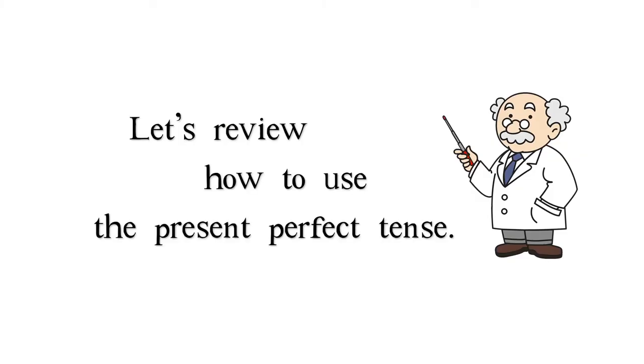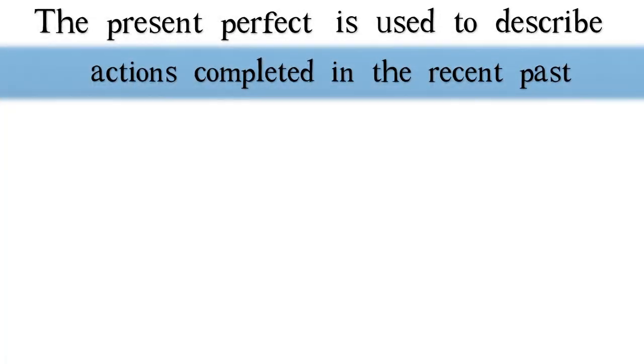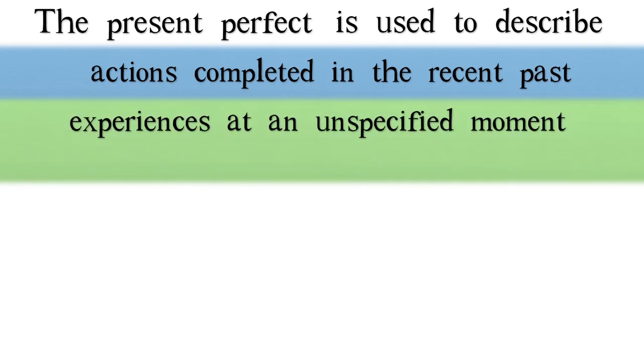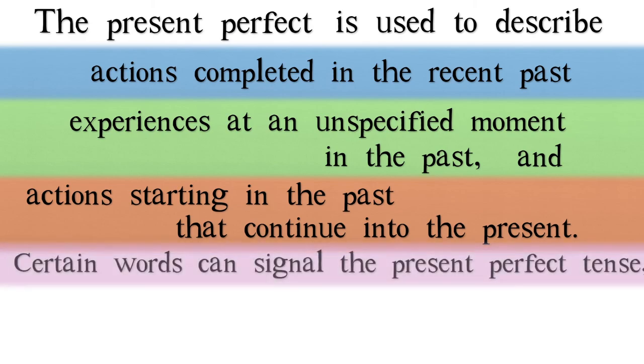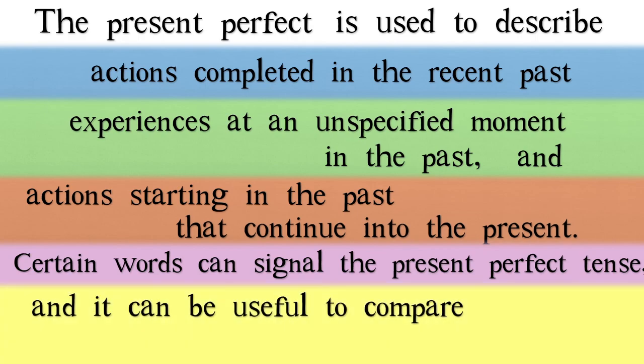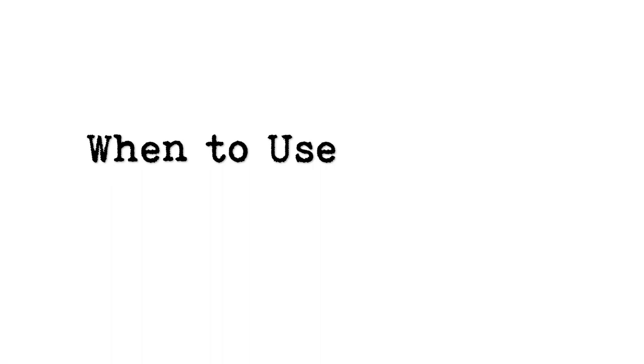Let's review how to use the present perfect tense. The present perfect is used to describe actions completed in the recent past, experiences at an unspecified moment in the past, and actions starting in the past that continue into the present. Certain words can signal the present perfect tense, and it can be useful to compare the present perfect to the past tense. Hopefully that's helped you understand when to use the present perfect.